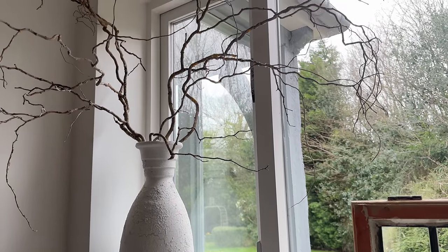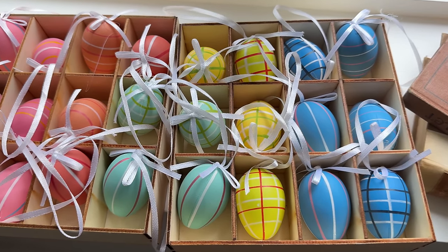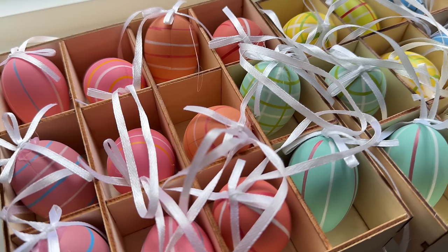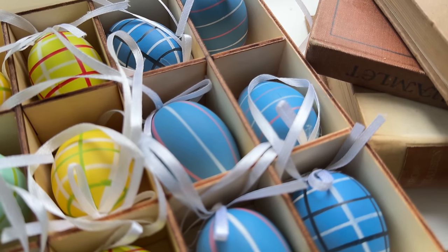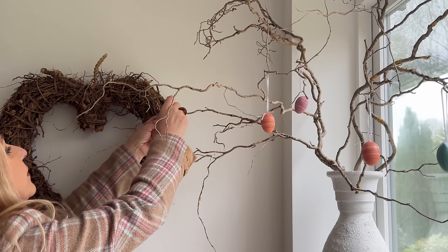As we are approaching Easter, these branches are ideal for hanging some Easter eggs on. I always think: buy your seasonal decor out of season. I bought these in a sale after an Easter holiday and they were massively reduced — I think I paid about 20% of the overall price.